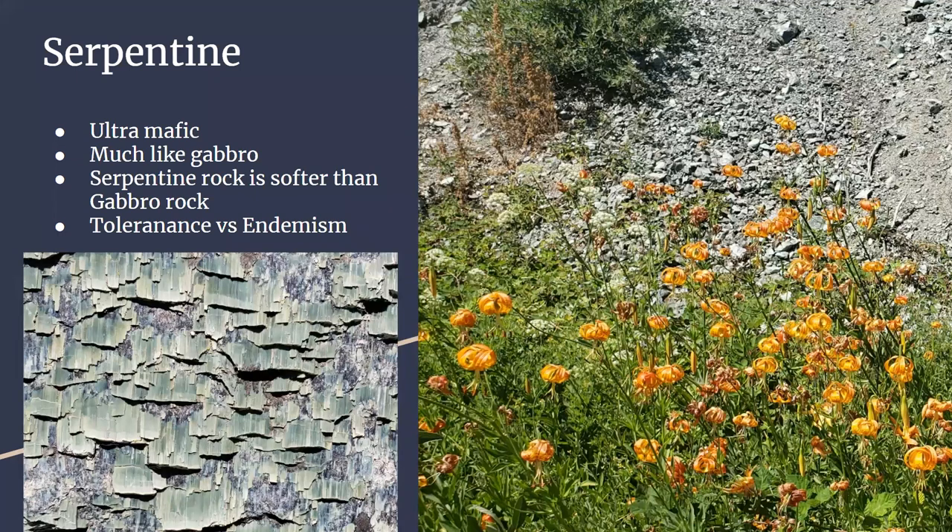Serpentine is another ultramafic substrate, much like Gabbro except serpentine rock is softer. I also want to talk briefly about the difference between serpentine tolerance versus serpentine endemism. There are plants which can tolerate serpentine — the hot, dry habitats, lack of nutrients, high levels of heavy metals — but also grow off serpentine, where they're usually dwarfed compared to their full potential. Versus endemism: these are plants which only grow on serpentine. CalFlora even has a six-point scale for how endemic a plant is to serpentine or how well it indicates the soils below.